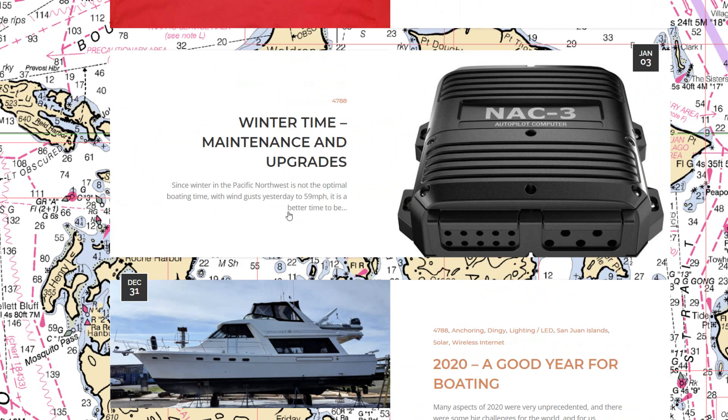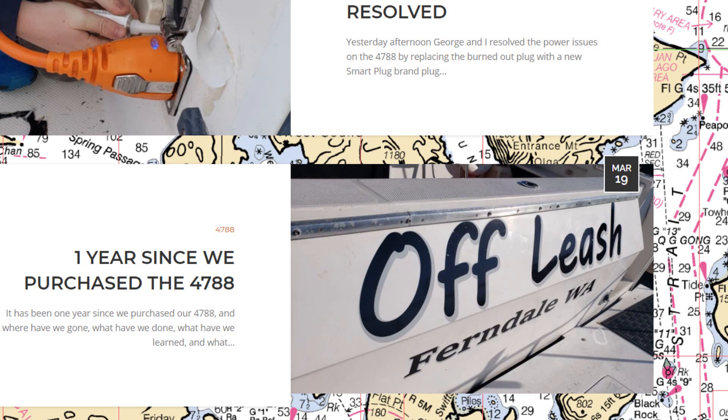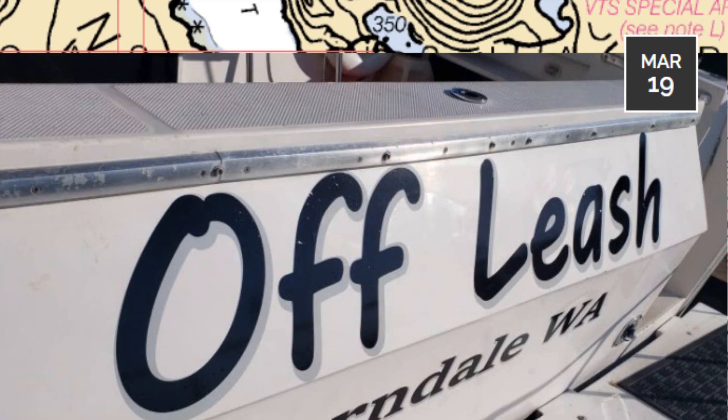That wraps it up — a summary of one year on the boat. We're headed toward hopefully another year of great boating. If you're thinking about buying a 25-year-old boat, think about some of the things we've had to fix and repair going through this. Don't think buying a used boat is always cheaper than buying something a little bit newer. We've been able to get the boat in really great shape over the last year, and it's something we want to hang on to for a while. Hope you've enjoyed the video and our experiences with our 4788. Have a great day.